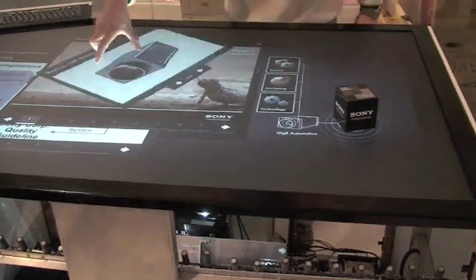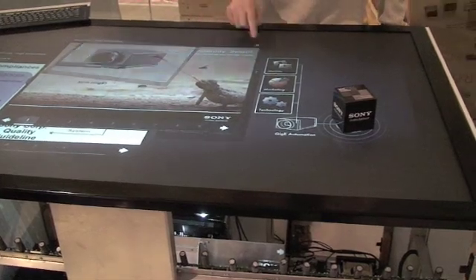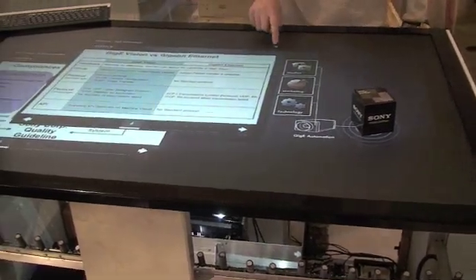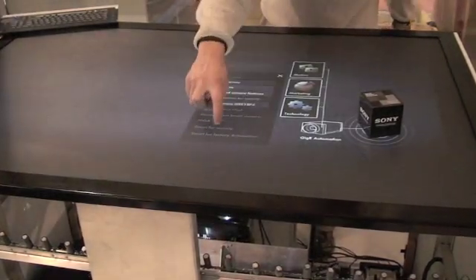The first one is called Attractable. It's a multi-touch and tangible table that is detecting the position of hands of the users on the table, as well as objects that are laid on the table, to give them an experience in a multi-touch environment.